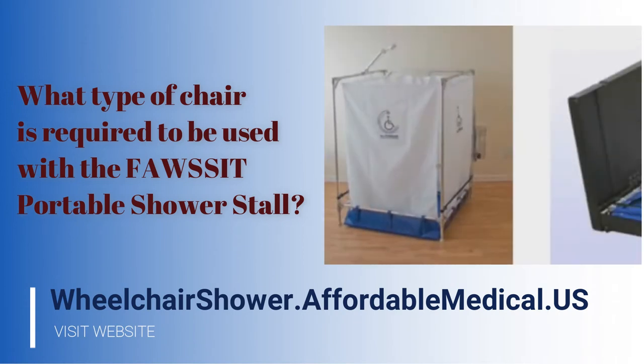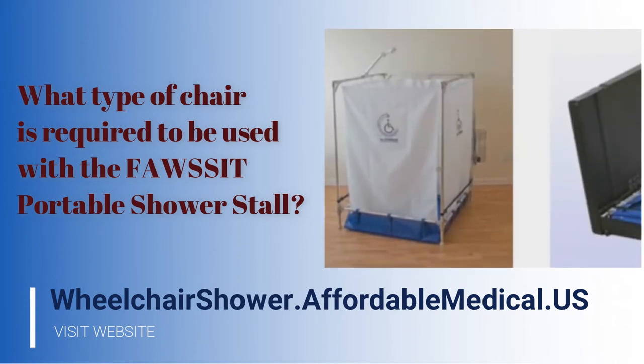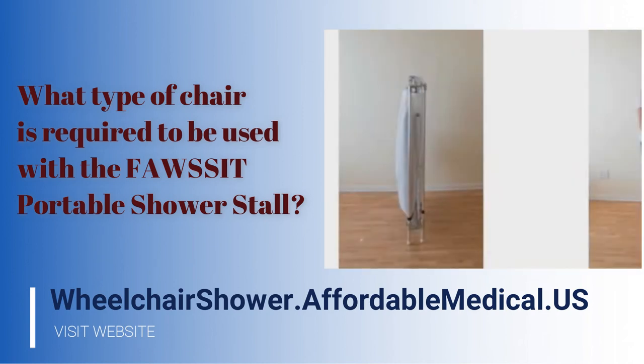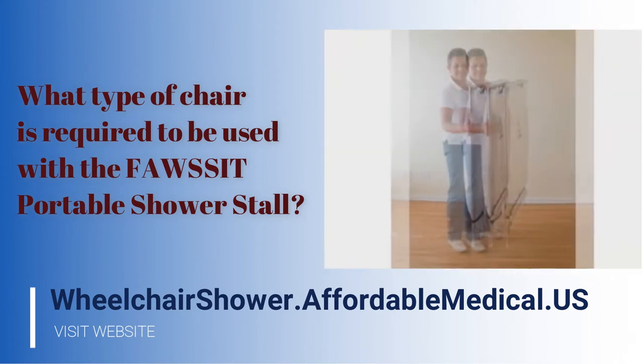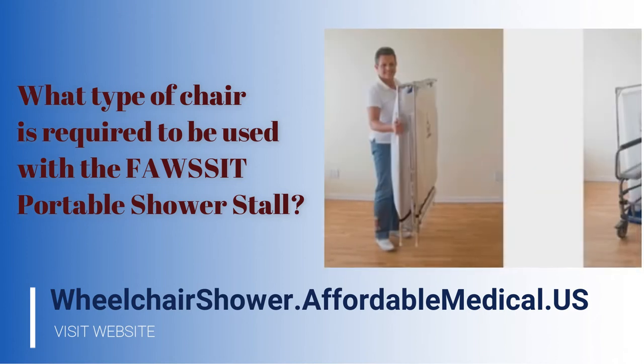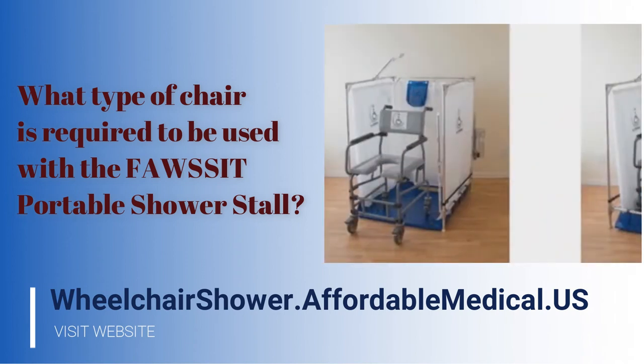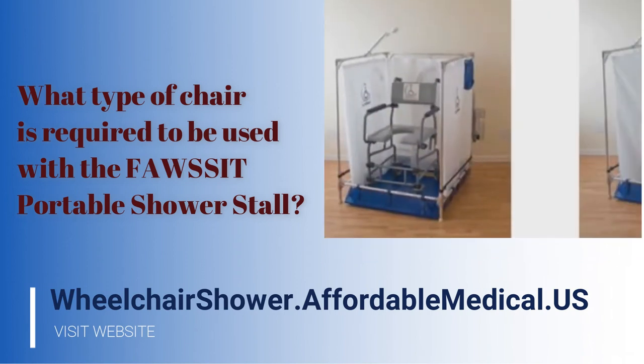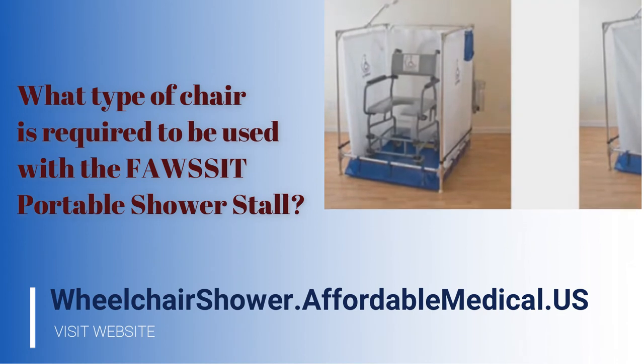Sometimes if we're dealing with individuals who have very limited resources, we tell them to go down to a local Salvation Army or places like that to get an old wheelchair. Just put a clean towel on it and roll it in, because even if it isn't designed for bathing, it can certainly work.